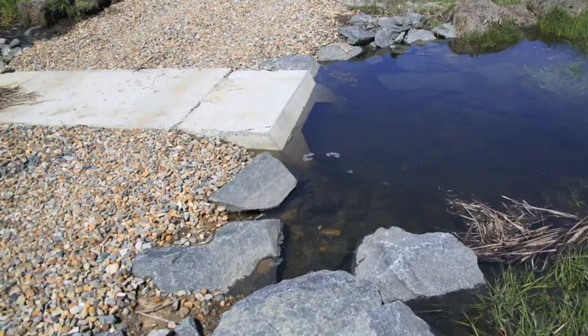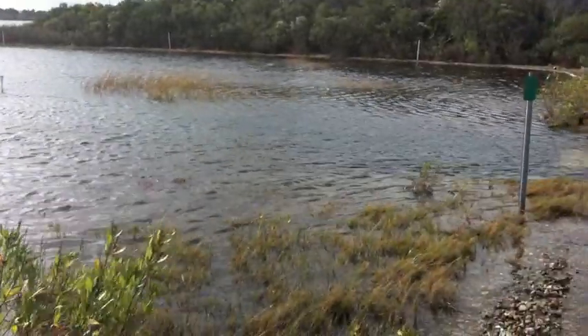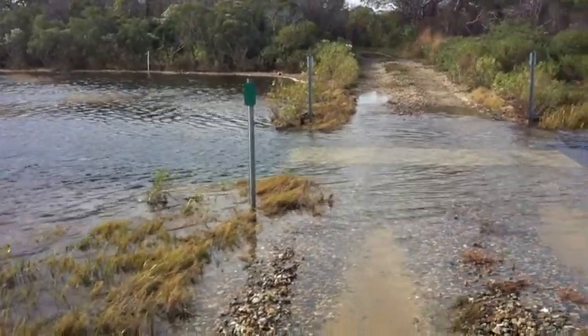This culvert allows tidal saltwater to move into the previous freshwater part of the marsh, and during storms and very high tides, water sheet flows over the road inundating the marsh with saltwater.